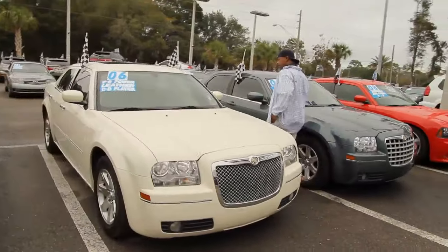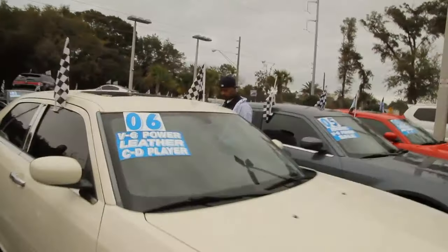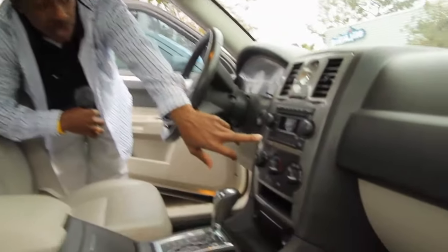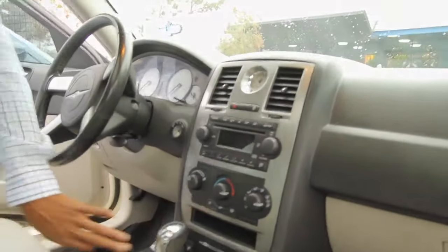Take a look at the interior — fully equipped with leather, dual climate control. I mentioned the sunroof in it as well. CD player, you have your auxiliary port here for your iPods and things like that. It's got heated seats as well.